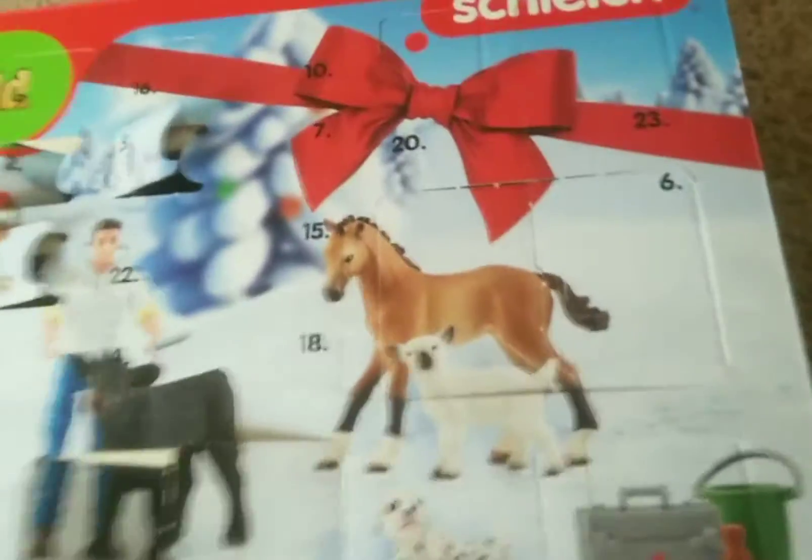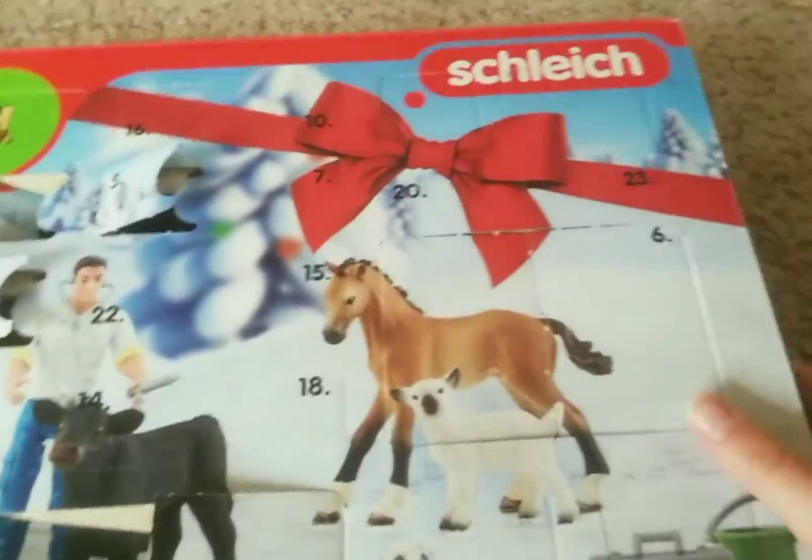Hello guys. So this is day six of opening my Select advent calendar. Day six is right here, and I'm going to open it.